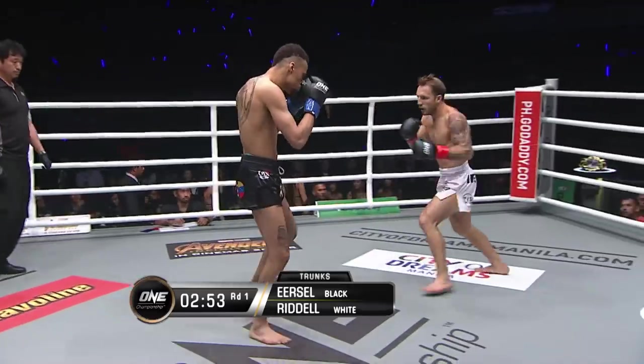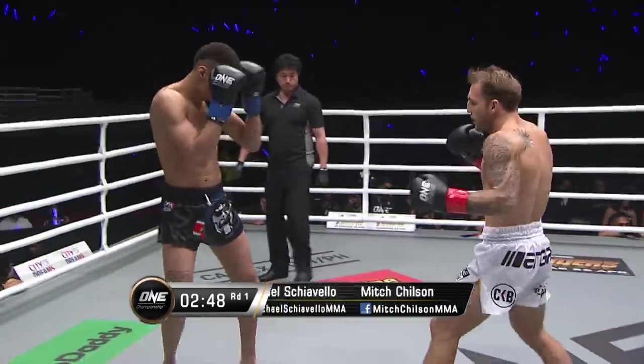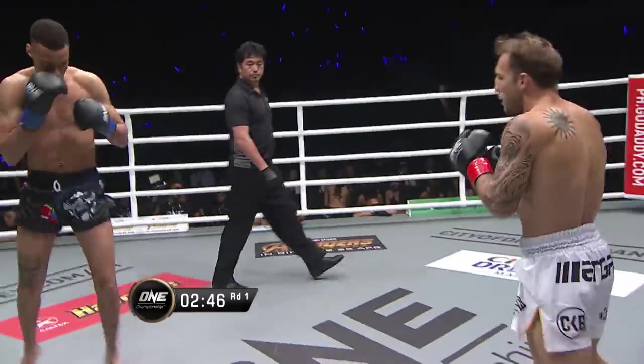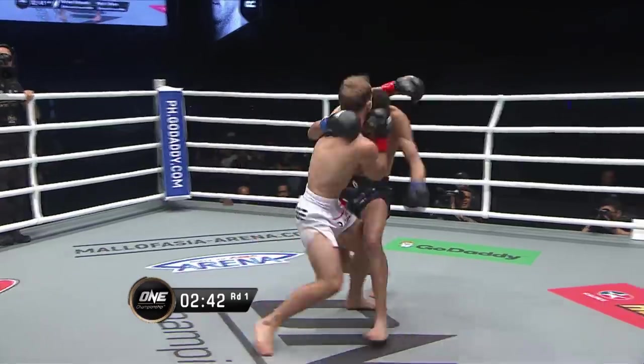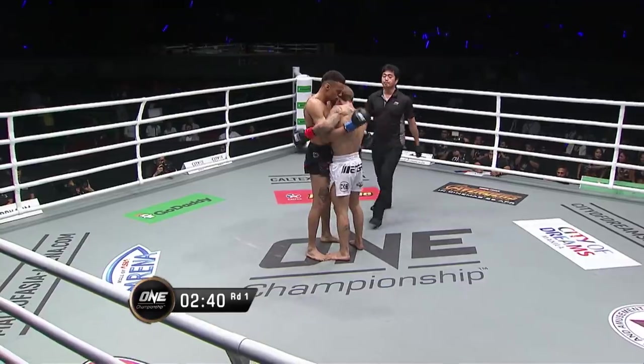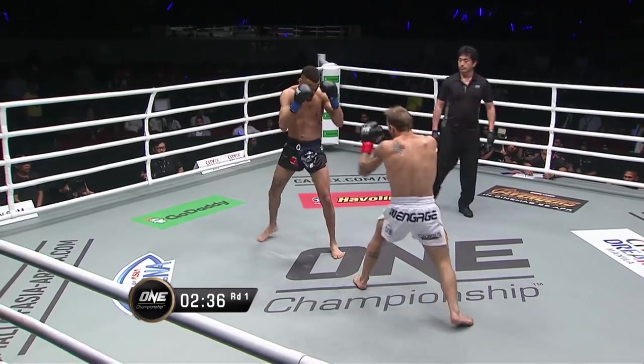Good outside thigh kick for Riddell. Jab two to a hook there from Riddell. Ursel looks for the inside thigh. You can see the reach differential, the height differential between the two. This is under kickboxing rules — no knees, no elbows, no grappling permitted.